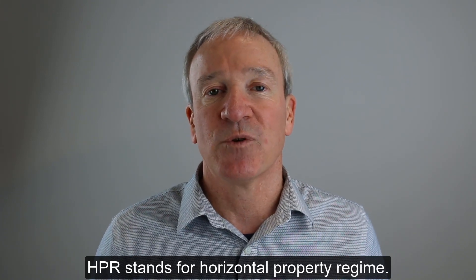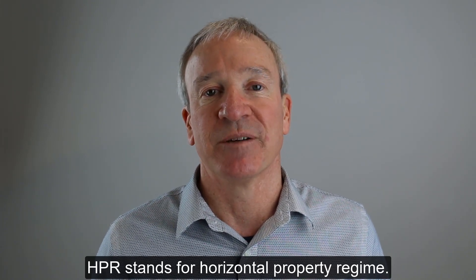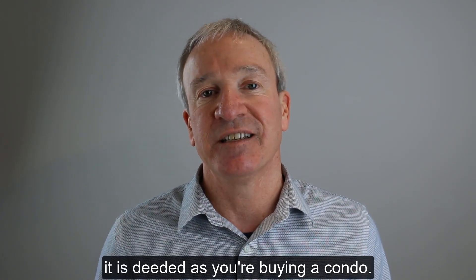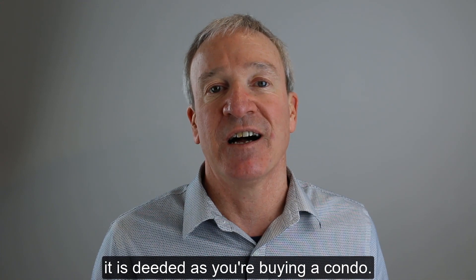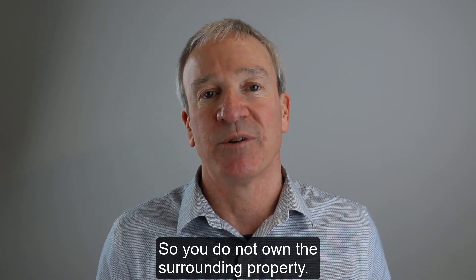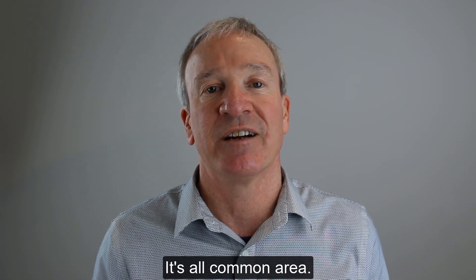HPR stands for Horizontal Property Regime. So even though this is a freestanding detached home, it is deeded as if you're buying a condo. You do not own the surrounding property. You don't have your own yard — it's all common area.